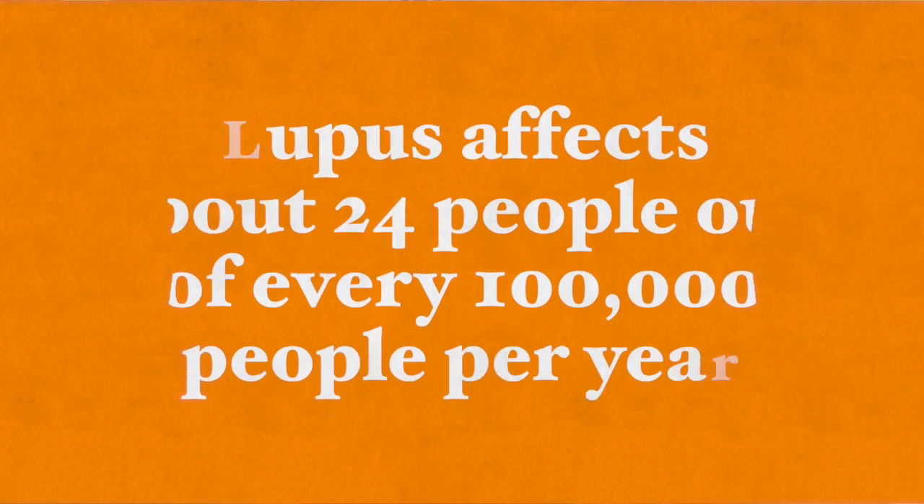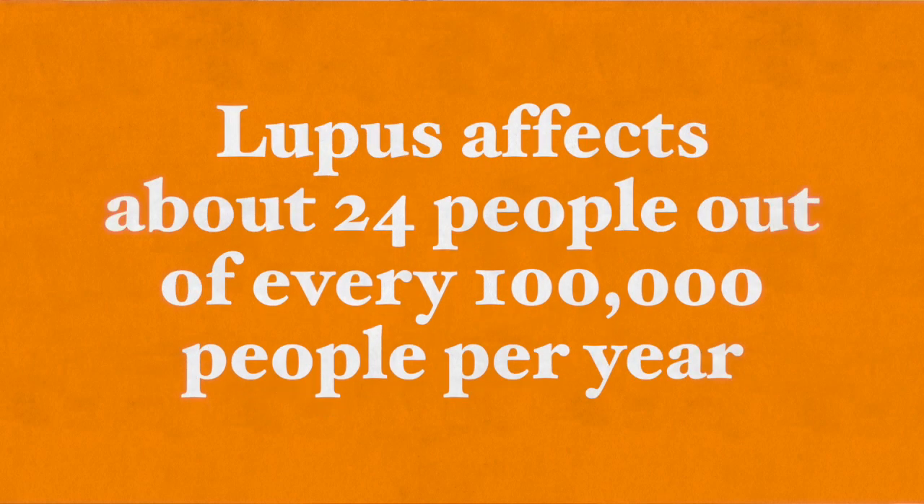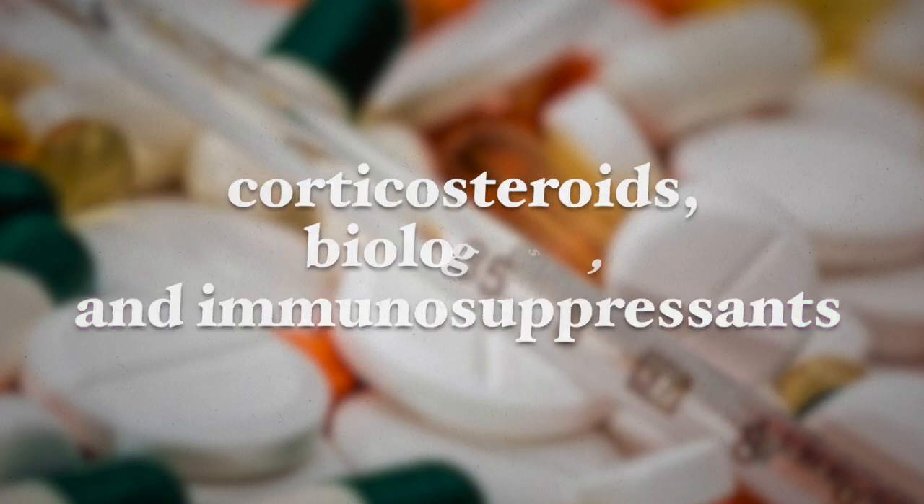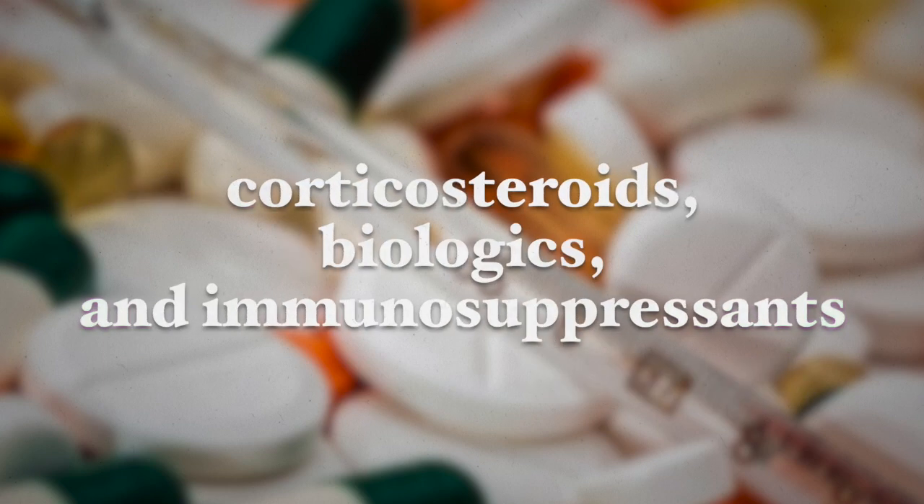Lupus affects about 24 people out of every 100,000, so it is not that common, but it is still very debilitating. Lupus is a lifelong disease, often with long-term use of medications. The medications most commonly used to treat lupus include non-steroidal anti-inflammatory drugs, anti-malarial drugs, corticosteroids, biologics, and immunosuppressants — and these have many side effects, especially when used long-term.